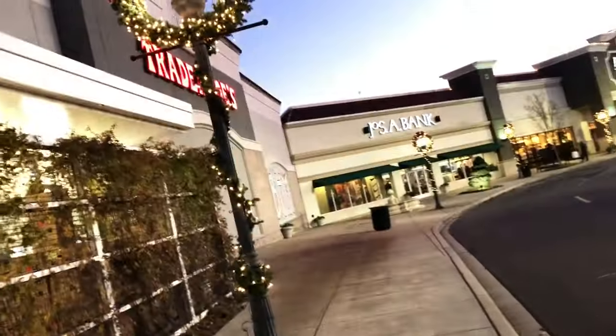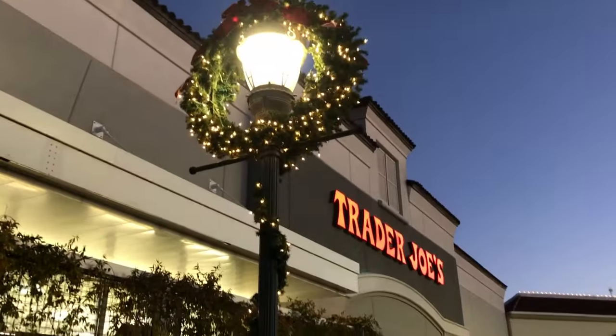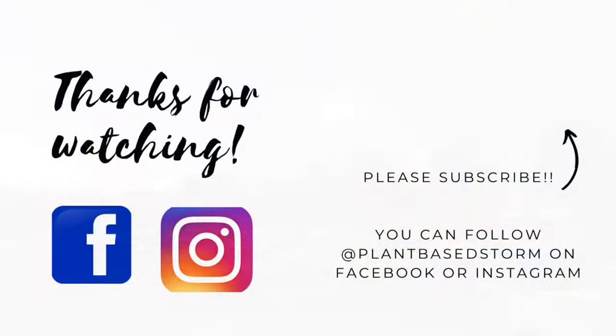That's all I have for this video — thanks for shopping with me today! If you like what you saw, please don't forget to like, share, and subscribe. It helps others find this channel, and as always, thanks so much for watching.